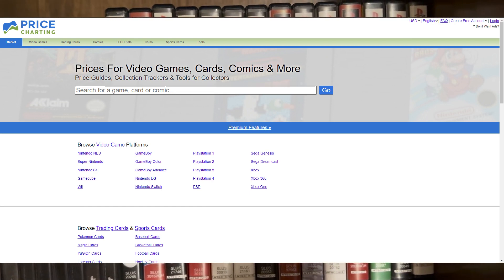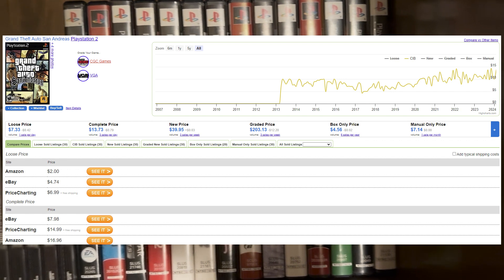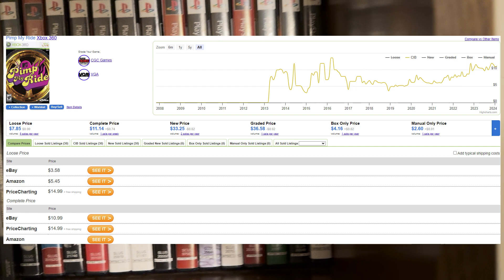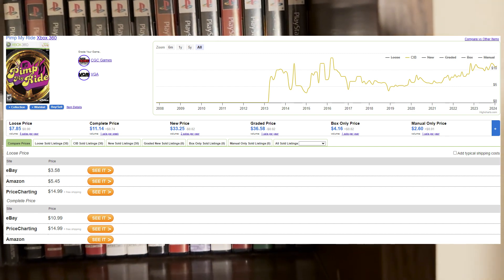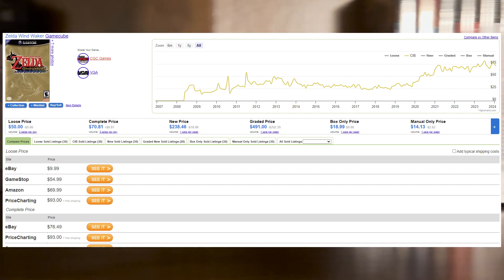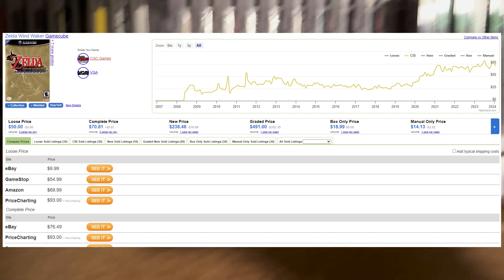PriceCharting.com is a great tool — it shows you how much a game has sold for on eBay, Amazon, wherever, recently or in that specific month. And you can check the prices over time to see how much the prices have grown or inflated.